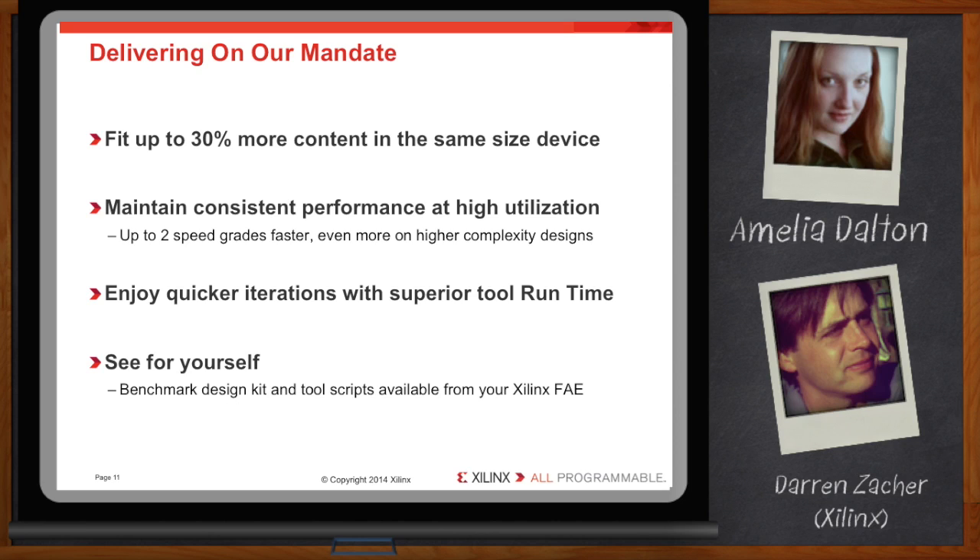This maintains consistent design performance equating to a two-speed grade advantage on high utilization designs. And your development schedule will benefit from shorter tool runtime, giving you faster design iterations.